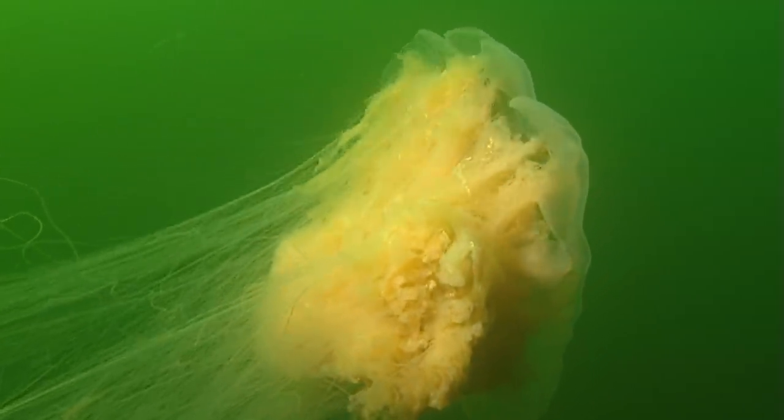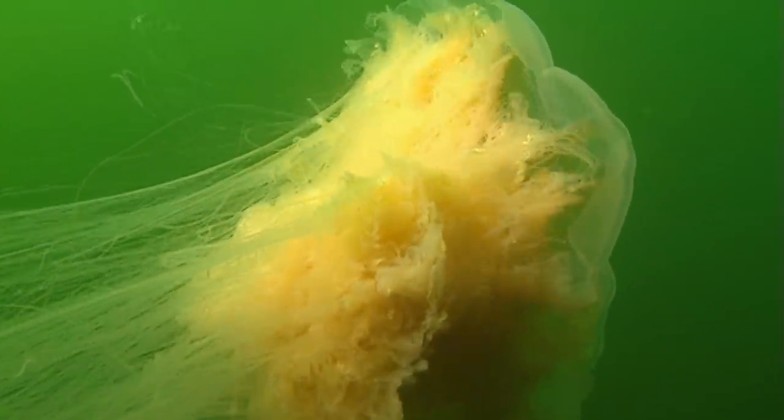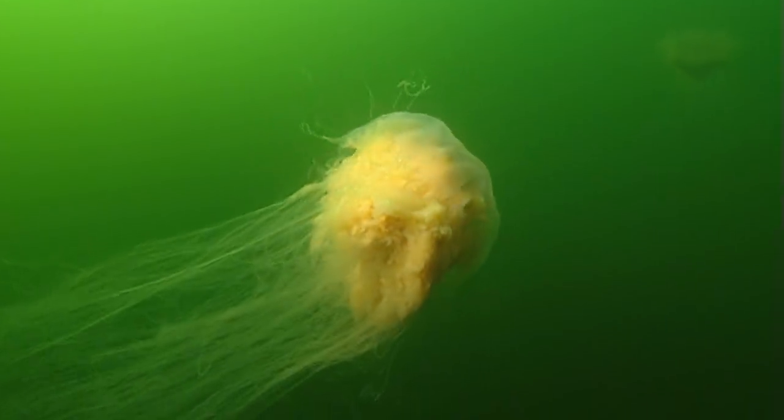The pressure inside the jellyfish's capsules allows them to easily penetrate a crab shell, injecting a paralyzing poison into their prey. In humans, the poison of the lion mane jellyfish causes an uncomfortable burning on the skin.